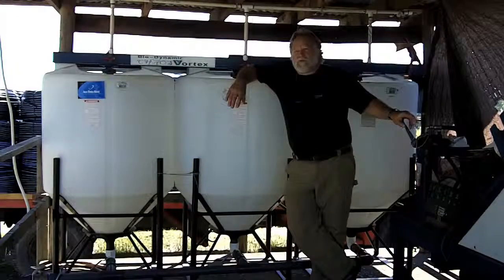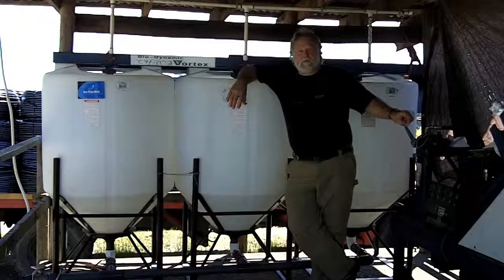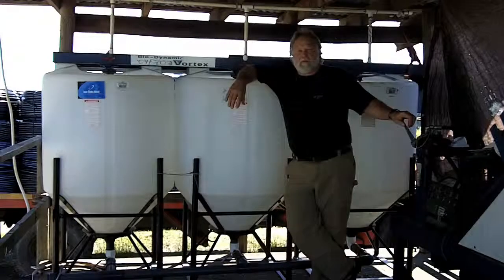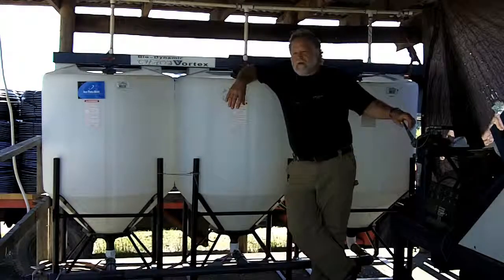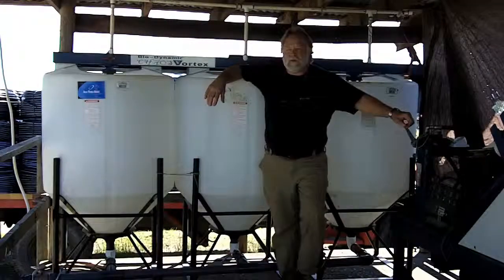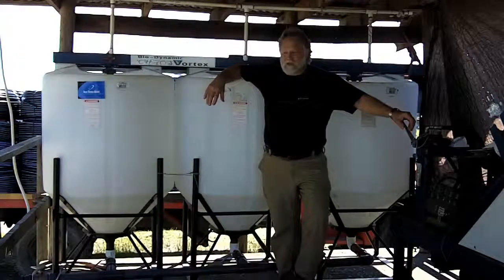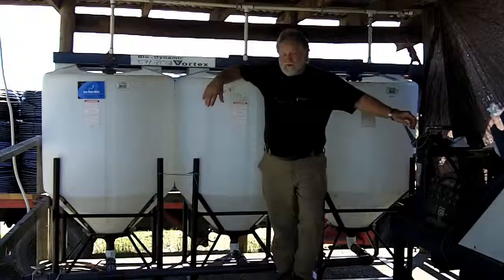I first got introduced to biodynamics shortly after getting out of college when a friend of mine went to Findhorn in Scotland, the farm there, and came back talking about 20-pound cabbages and amazing vegetables that they were growing in these wild compost piles that they were making with some kind of esoteric ingredients. And I was very intrigued by that.